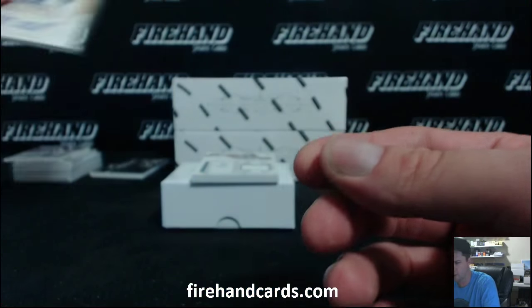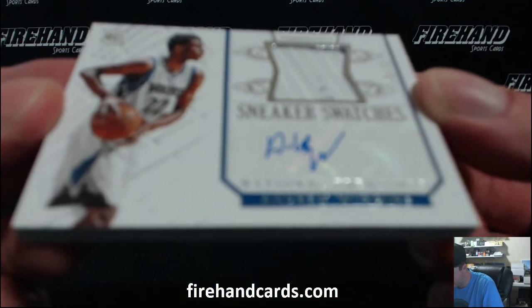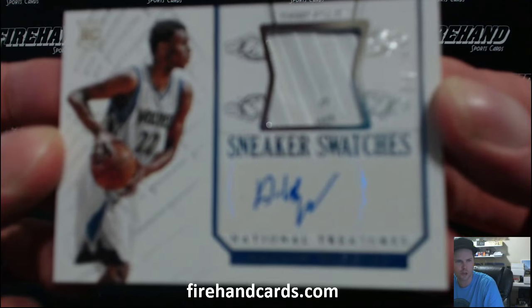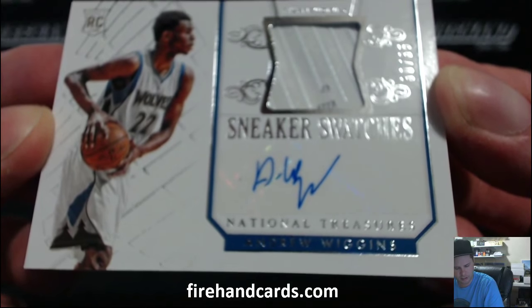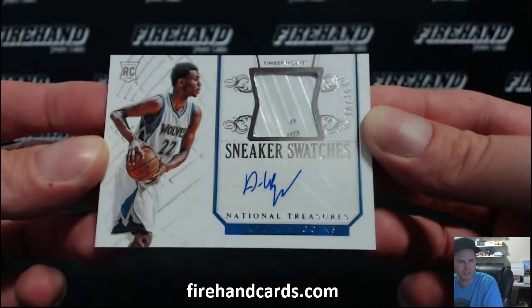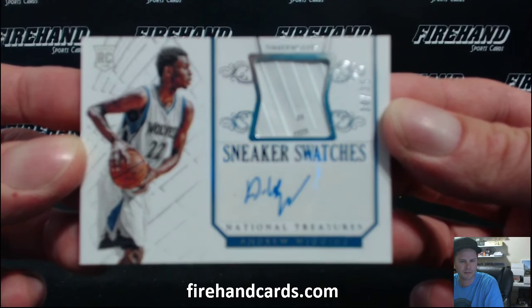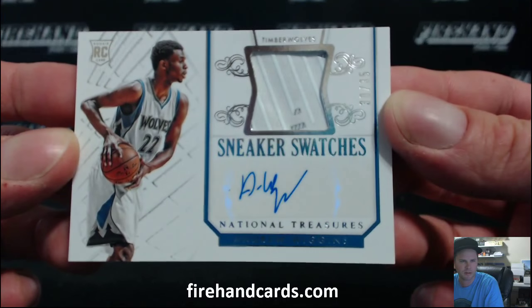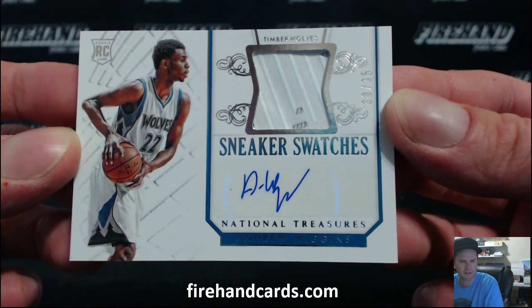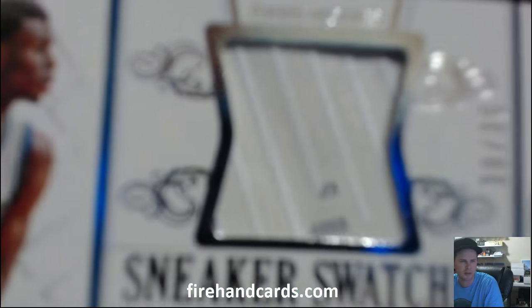And the shoe piece is Andrew Wiggins, 30 out of 35, Rookie Shoe Autograph. There you go, going to Pagoda. Very nice. Congratulations, Matt. A little up-close look at the shoe.